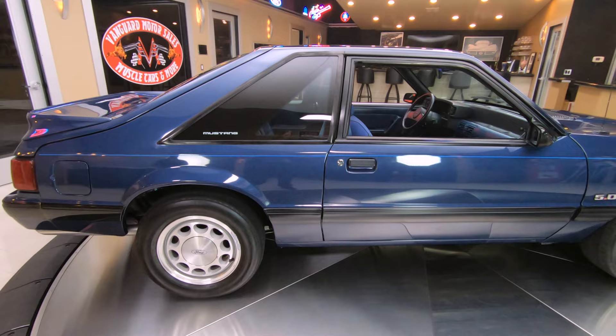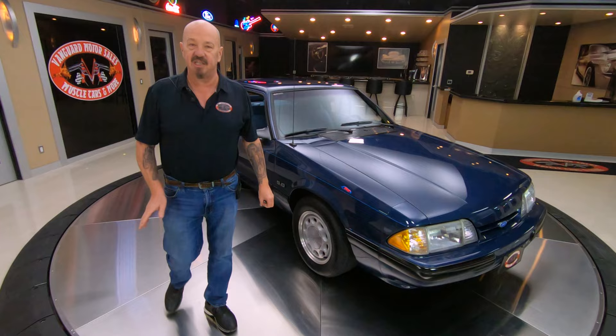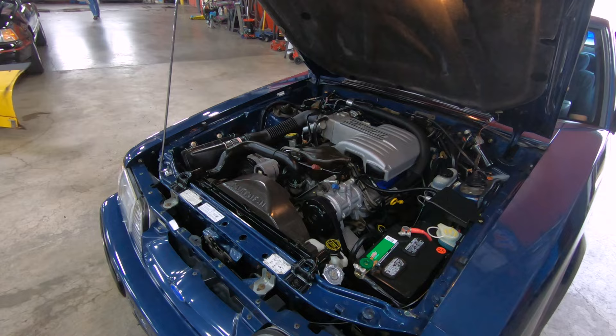Now at Vanguard Motor Sales we don't do consignment — that means we own this car. We did our homework and checked it out before we bought it. The first thing that happens to every car here at Vanguard is they go up on the lift so we can inspect them. Tom can answer every one of your questions at 248-974-9513 — give him a call anytime.